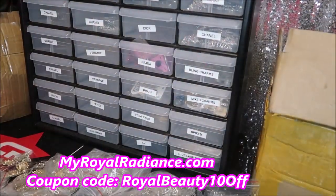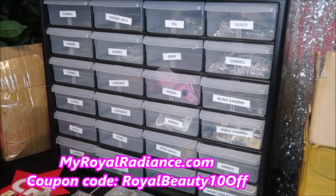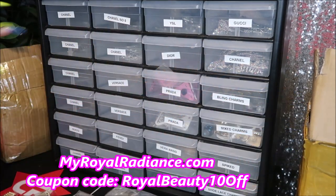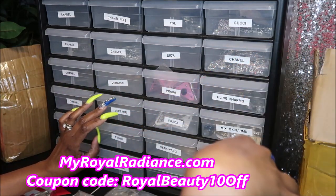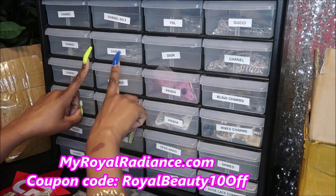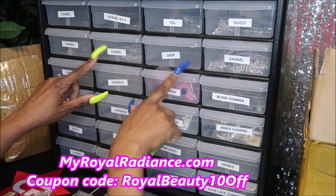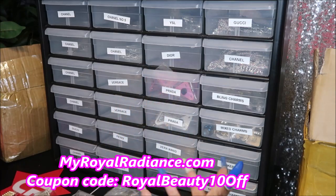I had to bring this up here so you can see what I was talking about — just in case you didn't see the video where I first bought this and labeled it with my label maker. Most of these are empty because everything was super sold out, so some of these I don't have anymore.